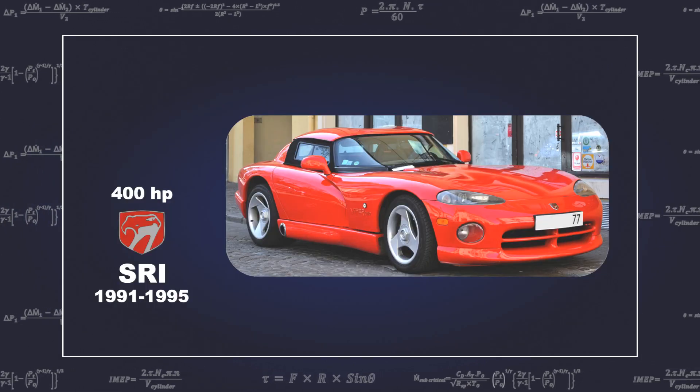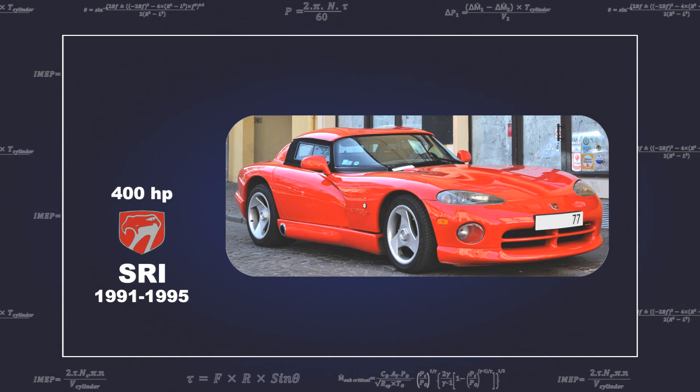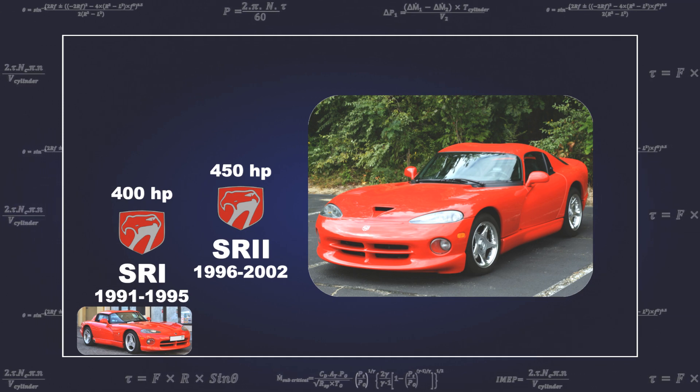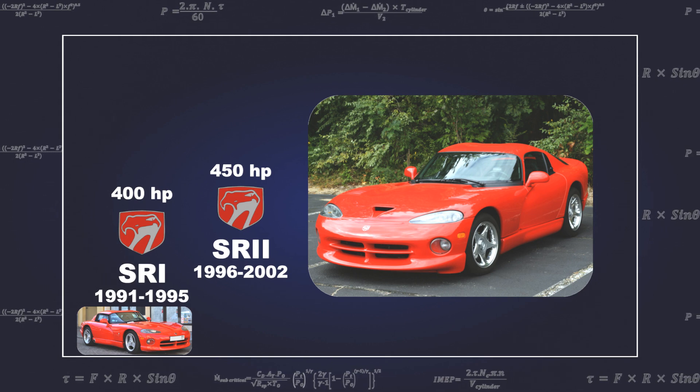The initial V10 Viper was 8 litres and produced 400 horsepower and 630 Nm of torque. The Gen 2 engine had reduced exhaust back pressure and improved cylinder flow, taking power up to 450 horsepower.